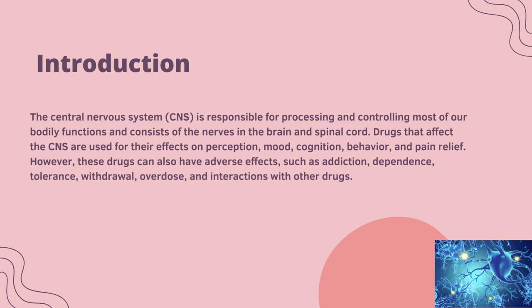The central nervous system is responsible for processing and controlling most of our bodily functions and consists of the nerves in the brain and spinal cord. Drugs that affect the CNS are used for their effects on perceptions, mood, cognition, behaviour and pain relief.